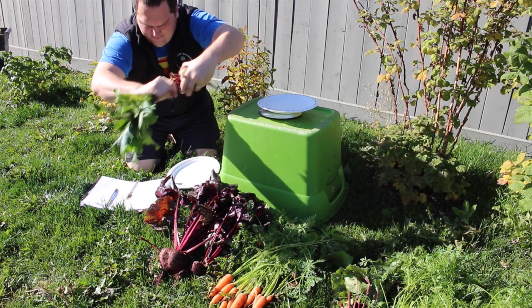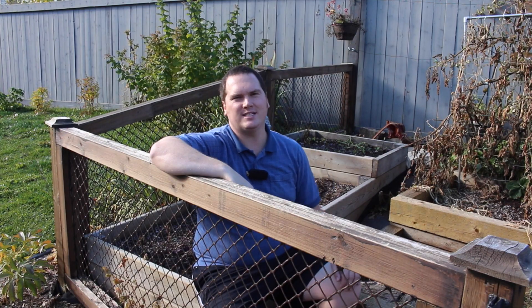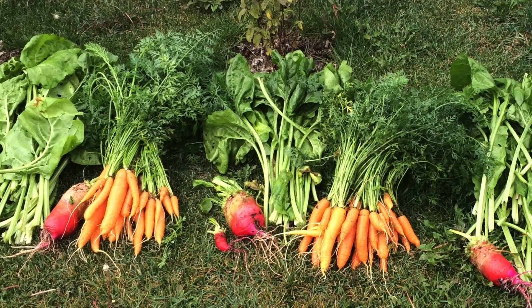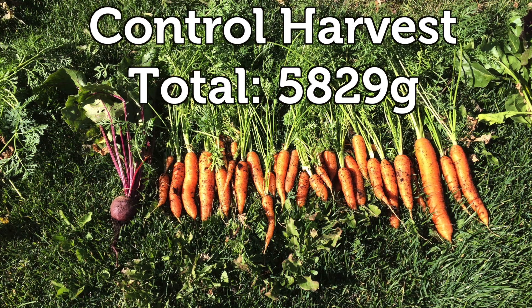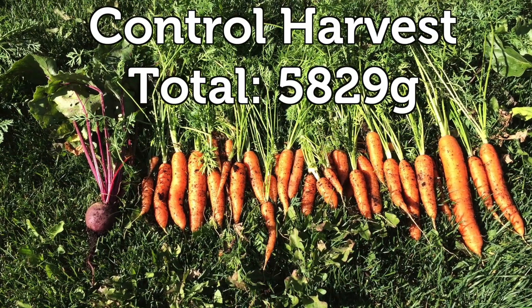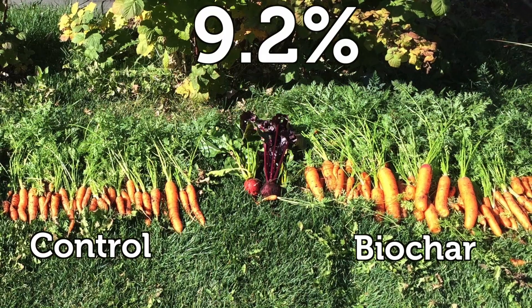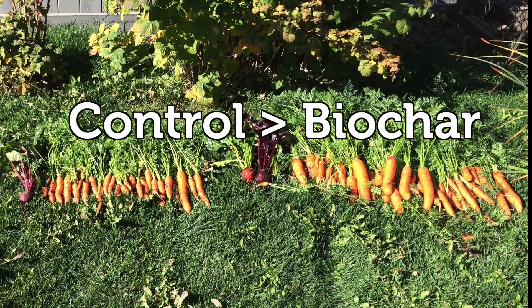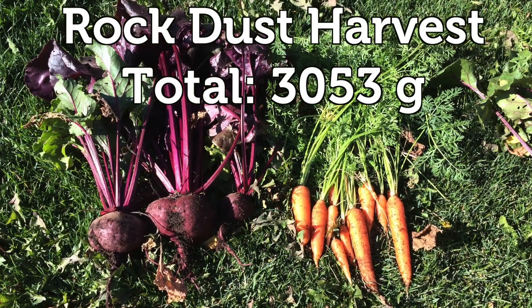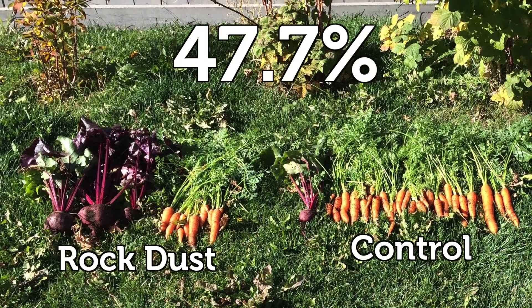Throughout the growing season I harvested and weighed the produce coming off of each bed. I recorded the weight in grams and pooled the numbers at the end of the season. So we come to today's question: do biochar and rock dust increase your garden's production? Last year's results were even across the board and all three trial beds performed similarly with yields differing no more than 5%. This year's control bed produced 5,829 grams while the biochar produced 5,296.5 grams — a difference of about 9.2%. This is slightly more than what I would consider equal, and the biochar bed did produce less than the control. The rock dust bed only produced 3,053 grams of produce.